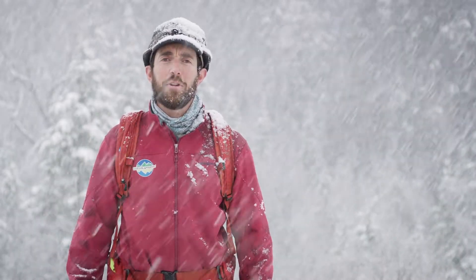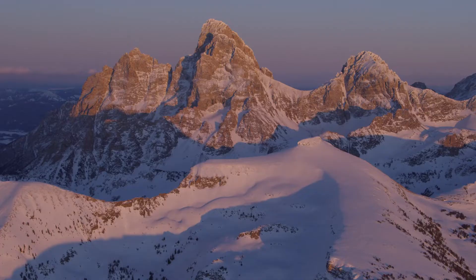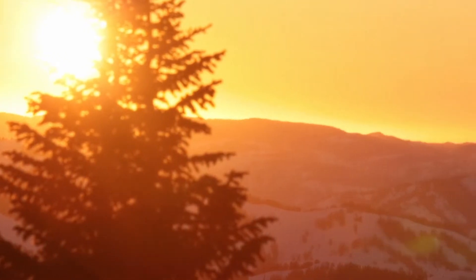Don't miss this opportunity to enjoy what Grand Teton National Park has to offer. Book your Ecotour adventure today. You will remember it forever.